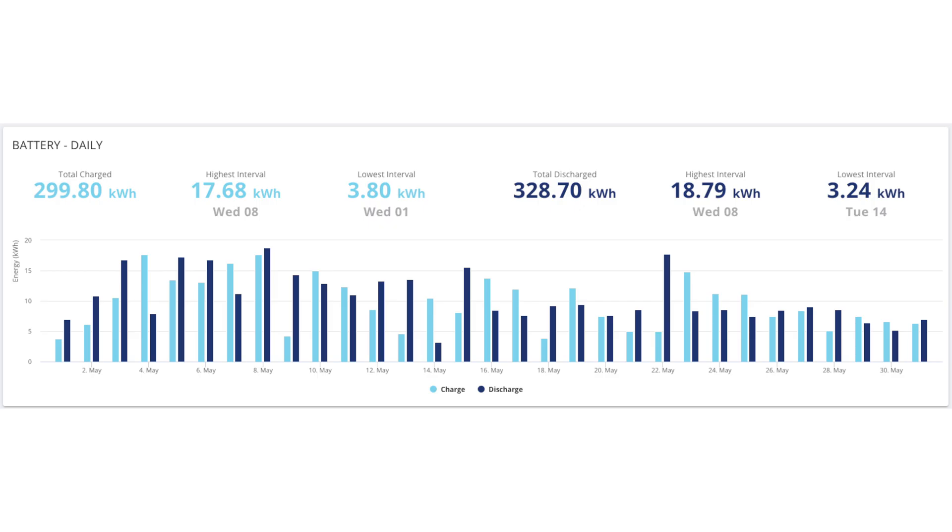In terms of battery, the total amount of energy that went into the batteries for charging was 299.80 kilowatt hours. The day with the most charging was the 8th at 17.68 kilowatt hours, and the lowest was the 1st at only 3.8 kilowatt hours. In terms of discharge, we managed to get 328.70 kilowatt hours of energy out of the batteries in total for the month of May.